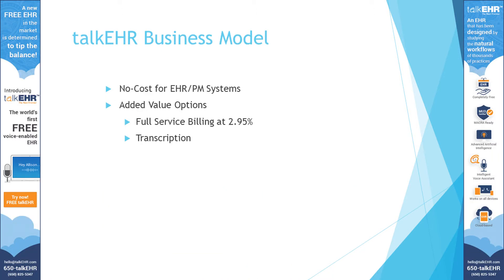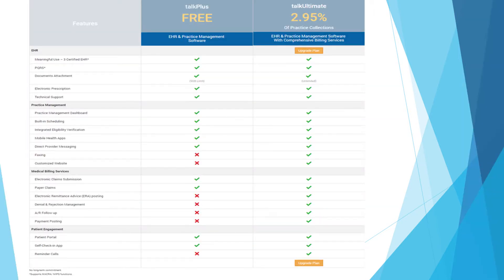Our business model is that Talk EHR is actually completely free of cost. However, we do offer billing services at 2.95%, which I will be discussing on the next slide. We also offer transcription services at additional cost. As you can see here with our two billing plans, Talk Plus and Talk Ultimate. Talk Plus is our free EHR practice management plan, and Talk Ultimate provides end-to-end billing services.